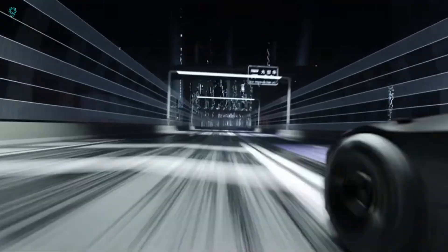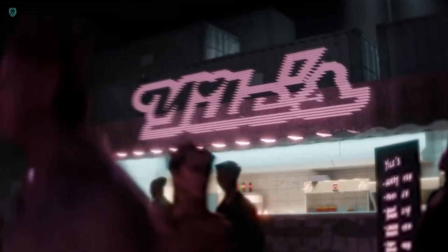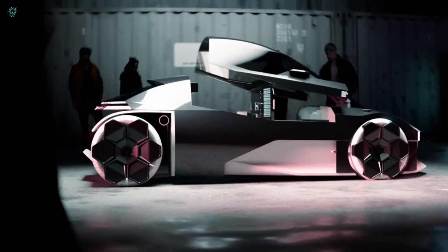Lastly, CityRun, the third concept, showcased a sleek sports car equipped with upward-opening doors and the capability to reach impressive speeds. These concepts promise an exciting glimpse into the automotive future.